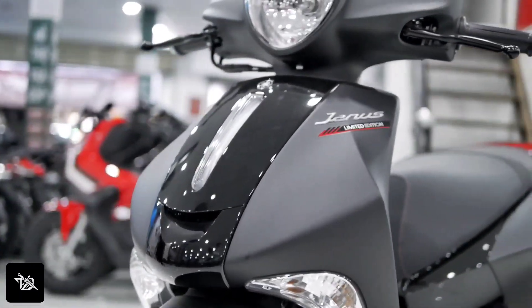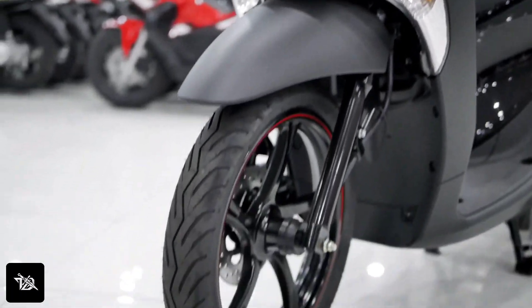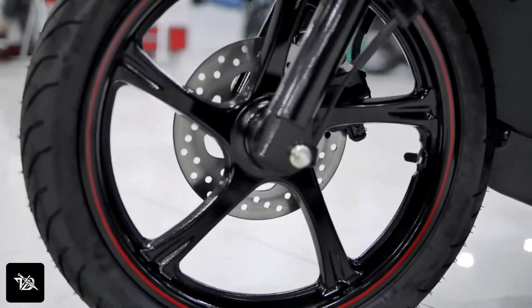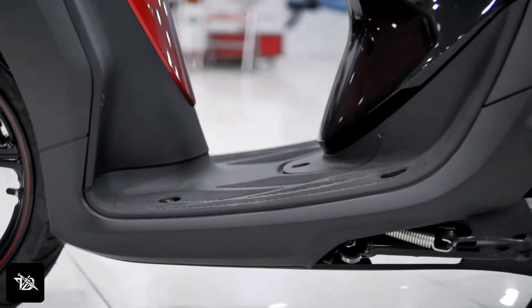You can see the dual-spring suspension at the rear, and the front has telescopic fork suspension. There are disc brakes at the front and drum brakes at the rear, with alloy wheels on both sides.